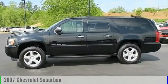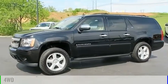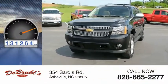Take a ride in the 2007 Suburban. This vehicle is powered by a four-wheel drive, eight-cylinder, 5.3-liter engine. This vehicle has less than 135,000 miles.